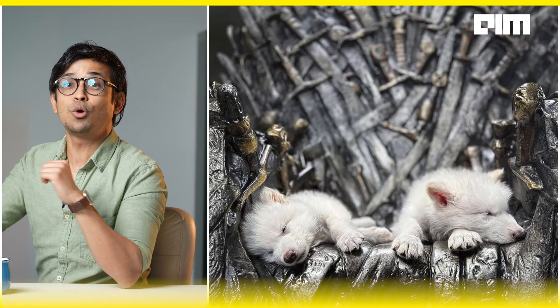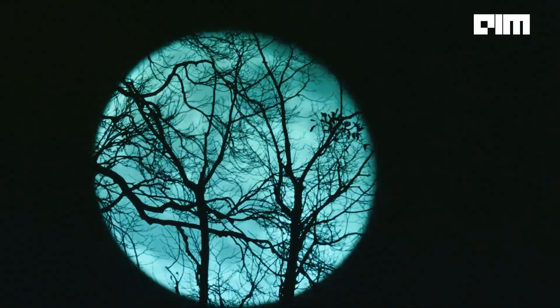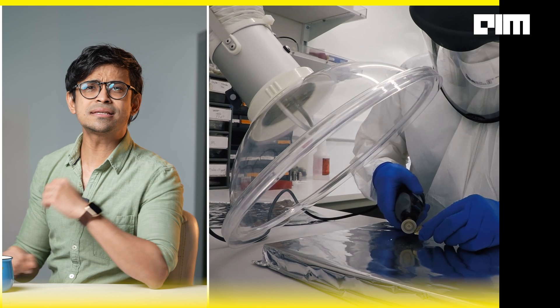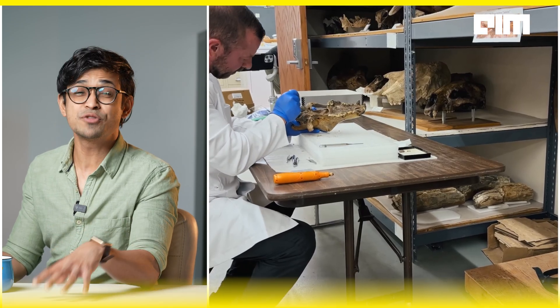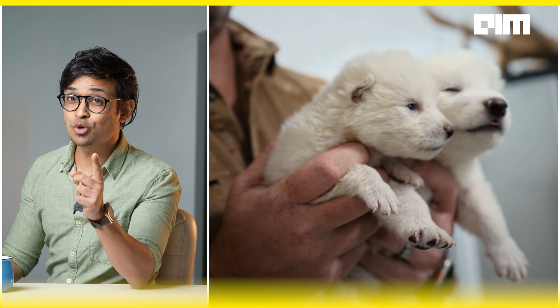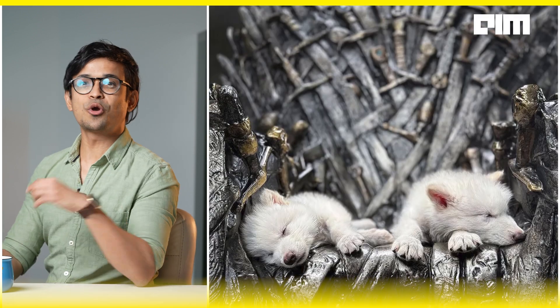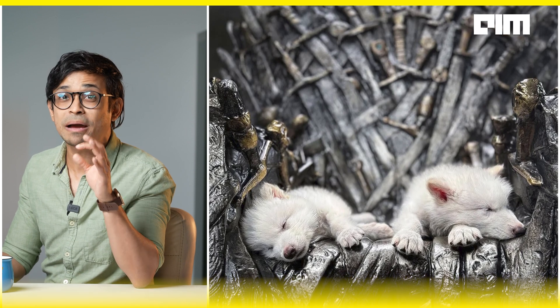Ghost is back. That's exactly what Jon Snow just posted on Instagram. Direwolves, which were extinct 10,000 years ago, are now back. Scientists have brought back direwolves using ancient DNA over 10,000 years after their extinction. It has been accomplished by the company Colossal Biosciences by genetic engineering. Two boys, Remus and Romulus, and one girl, Khaleesi — they're back. This is not Westeros. This is real.